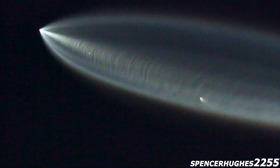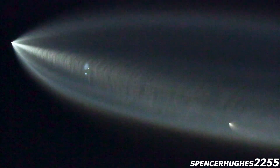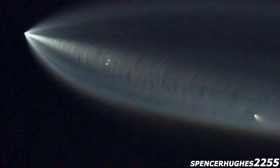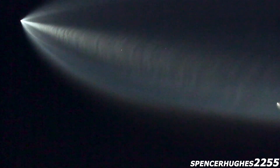In less than 3 minutes will be the start of the first stage entry burn, coming up at about 6 minutes and 1 second into flight, and it will last for about 25 seconds in total.